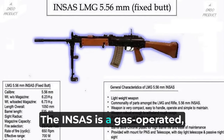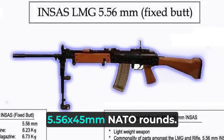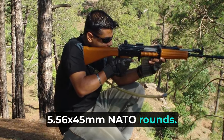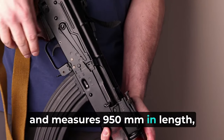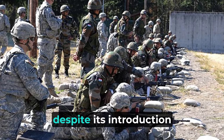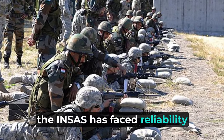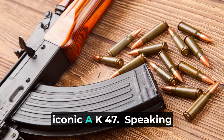The INSAS is a gas-operated, selective fire rifle that fires 5.56x45mm NATO rounds. It has a 30-round magazine and measures 950mm in length, weighing 4.1kg. However, despite its introduction in 1997, the INSAS has faced reliability issues and hasn't achieved the same widespread use as the iconic AK-47.